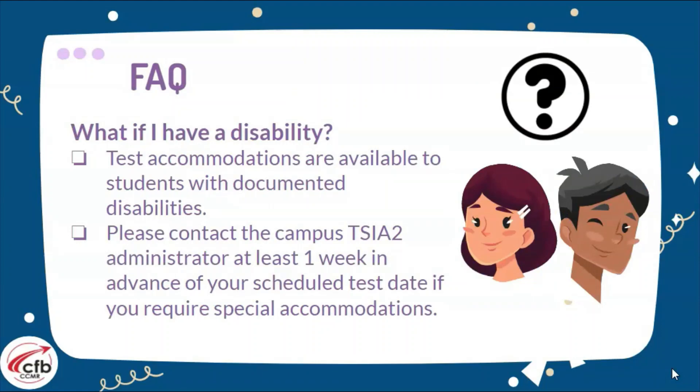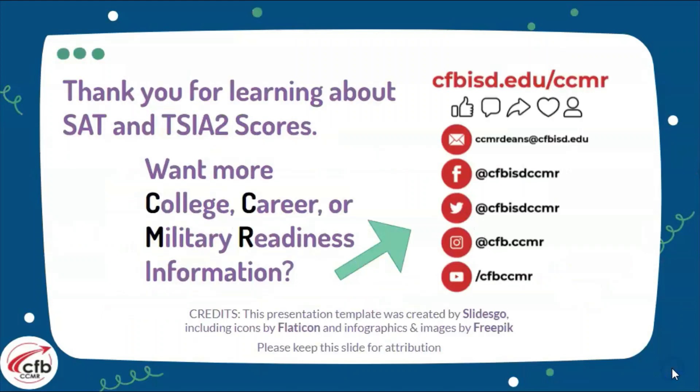Frequently asked questions: what if I have a disability? There are test accommodations available as long as they are documented. For the SAT, those have to be submitted, so please speak with your campus if that is something you need. For any other questions, feel free to reach out to your CCMR dean or your counselor. Until next time, have a good one.